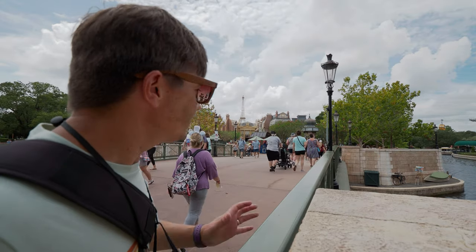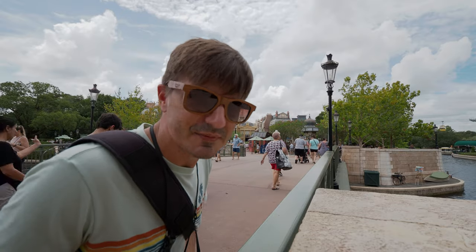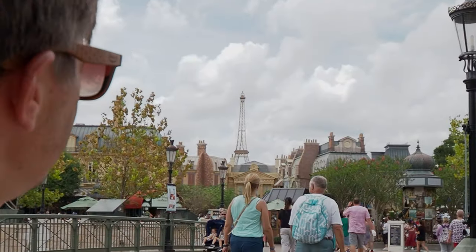To get to France you've got to go over this bridge over the canal — the French canal, if that's a thing. And it is a thing here! As you can see, the Eiffel Tower is right up there.